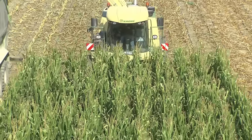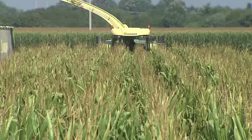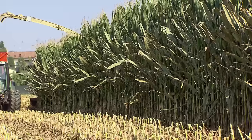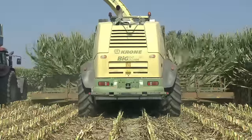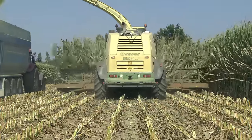The Krone Premier League Big X forage harvester is available in five different power brackets. Delivering 1078 horsepower, the Big X 1100 is the world's most powerful forager.